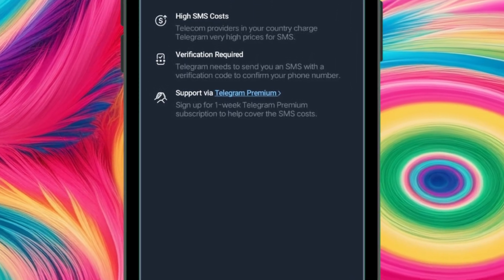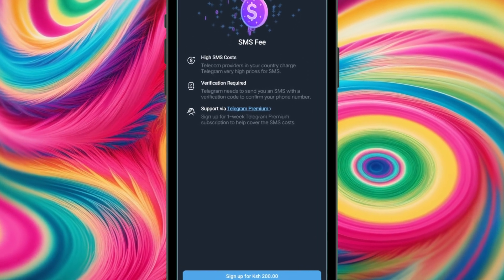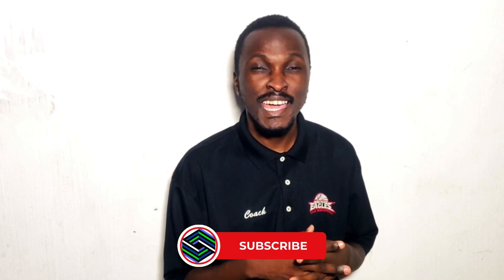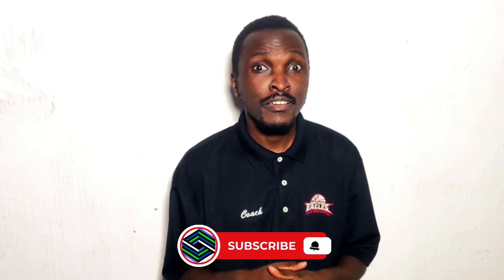If you try to log into Telegram, hit send SMS code, and then Telegram tells you that there is a fee or just doesn't send the code — that is so frustrating. In this video I'm going to show you why this happens, what it really means, and walk you through the practical fixes step by step so that you don't get stuck again.